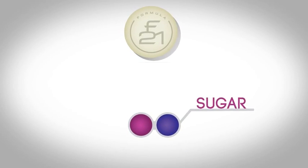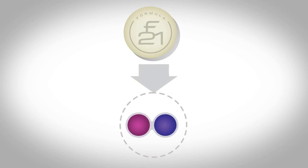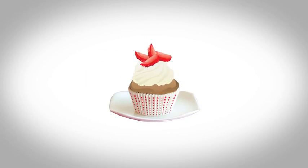F21, or F21 for short — F21 Sugar Blocker helps to block sugar from being absorbed. The science behind F21's success is in the formula. Here's a breakdown of how this amazing product works.